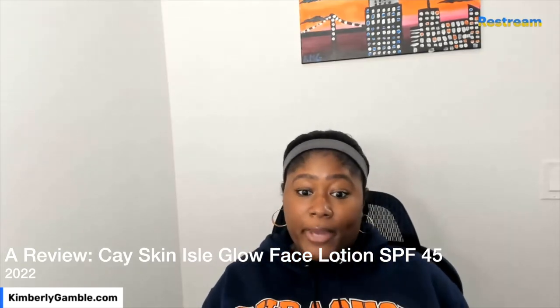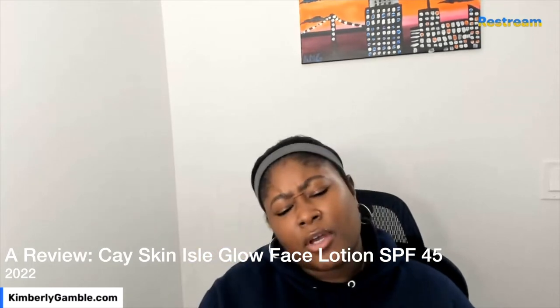It's your girl Kimberly. Thank you so much for coming back to my channel. Make sure you like this video. If you want to hear about more things — beauty, skincare, hair, nails, makeup, tech, travel, all the things — make sure you subscribe so you know when I upload. Click the bell for notifications.